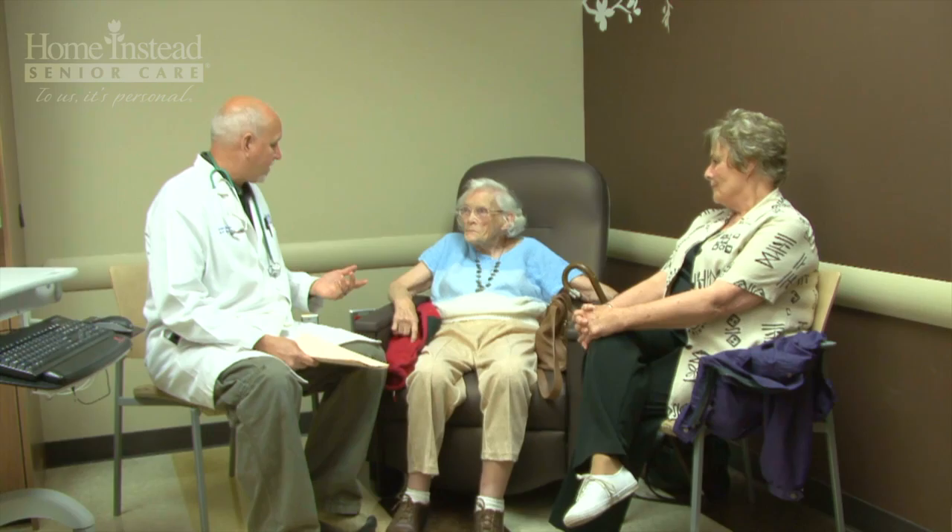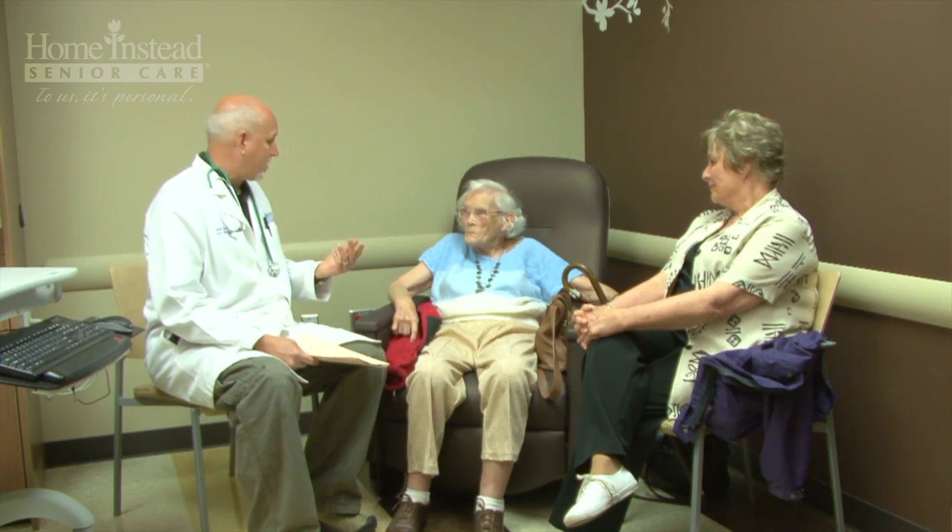Hi, I'm Lori Owen from Home Instead Senior Care. In this video, myself and Dr. William Burke from the University of Nebraska Medical Center will talk about the signs and symptoms of Alzheimer's disease and other dementias.